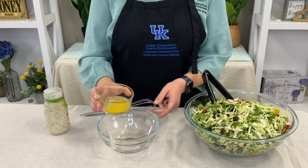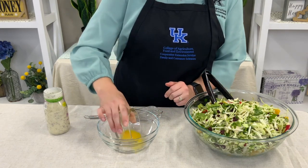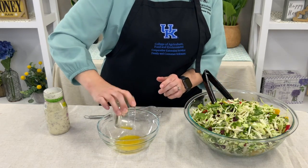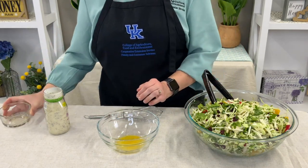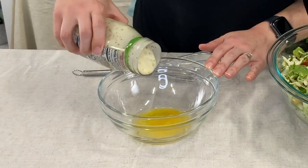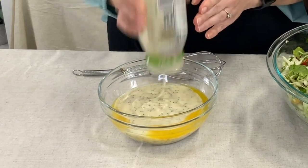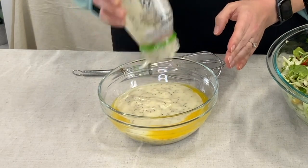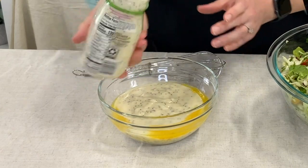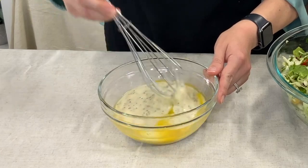For the dressing, we've taken a zest — about a tablespoon — from an orange, and then the juice from that orange as well. We're going to add that to a separate bowl along with a jar of poppy seed dressing, about 16 ounces, and we're just going to whisk the two together. This will be our dressing.